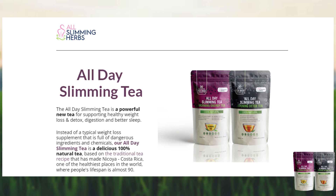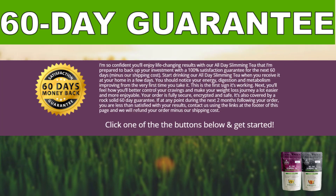All Day Slimming Tea is manufactured in the USA, is FDA approved, and GMP certified. On the official website it has a 60-day guarantee and you can ask for your money back without answering any irritating questions if the result is not what you expected, because each metabolism is unique and reacts in a different way. Be consistent in the use of All Day Slimming Tea and combine it with good habits and workout.